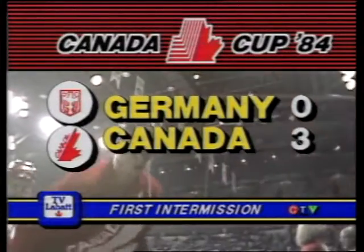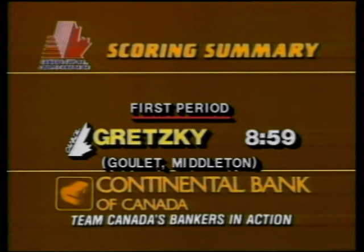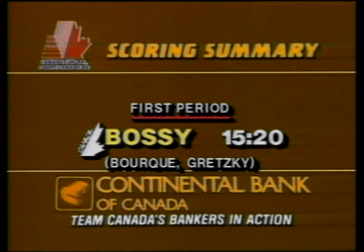Shots on goal — Canada 15, Germany 8. This is Labatt's Canada Cup Hockey Series on CTV. Here's the statistical story of period number one: Wayne Gretzky on the power play at 7:04 — Glenn Anderson and Mark Messier as Edmonton teammates helping out on that one, 1-0 Canada. It was Gretzky again, just a minute and a bit later — this time Goulet and Middleton helped out at 8:59. And then to make it 3-0 for Team Canada, Mike Bossy from Bork and Gretzky. After one period of play, Canada leads 3-0 over Germany. Canada outshot Germany in that first period, 15-8.